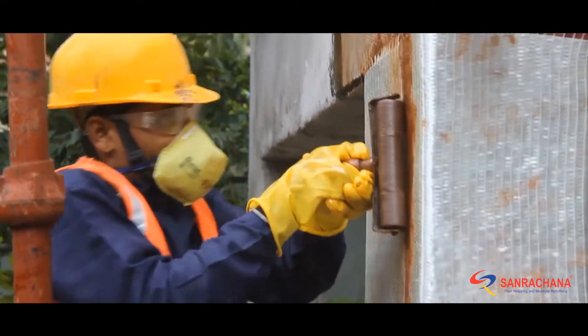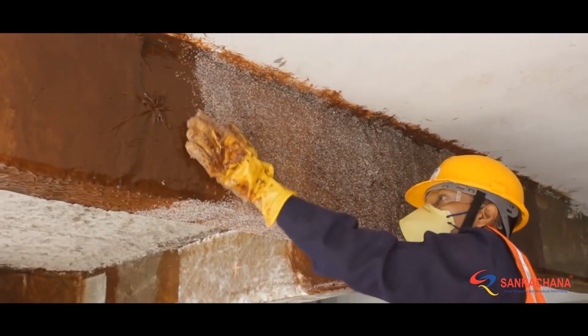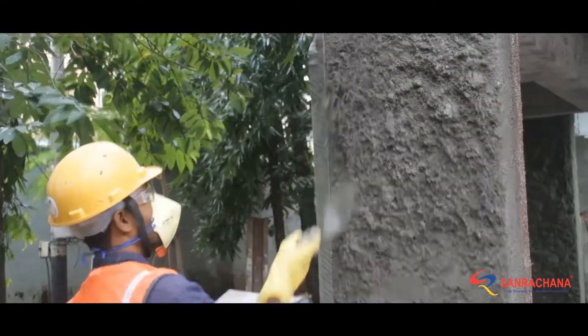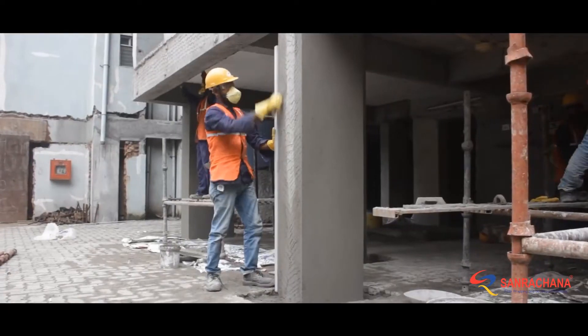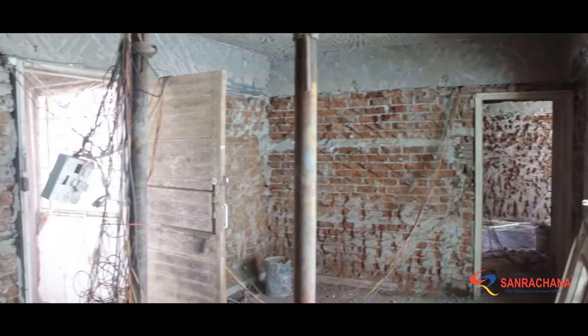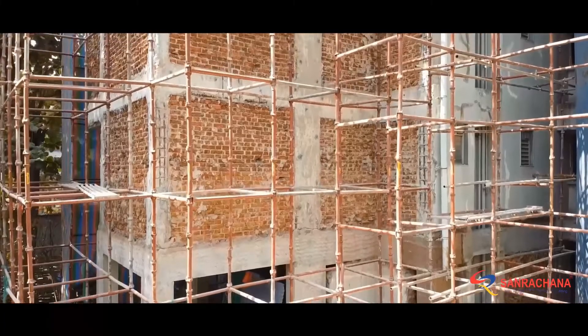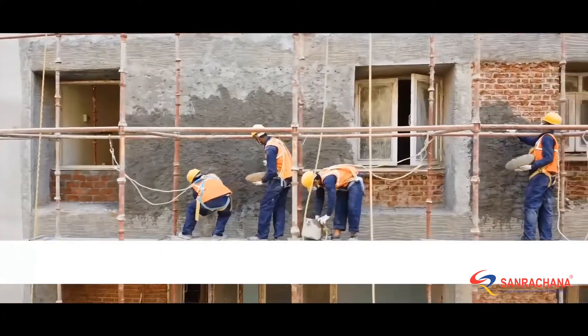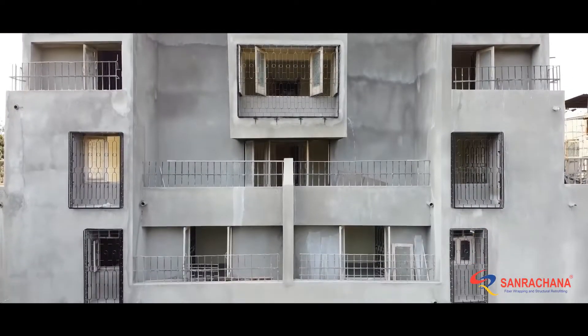The GFRB was then protected with a layer of polymer-modified fibre reinforced pre-packaged cement mortar having waterproofing properties.